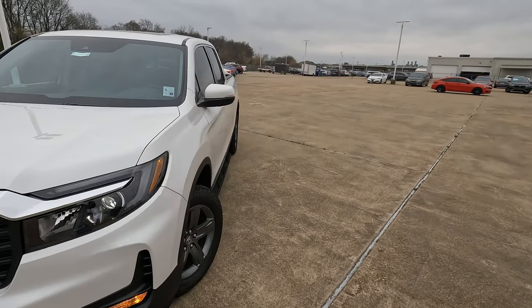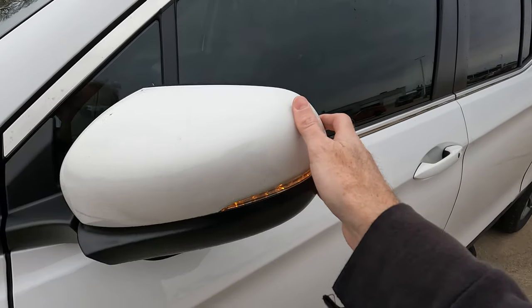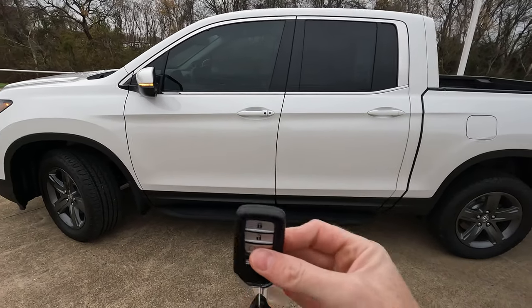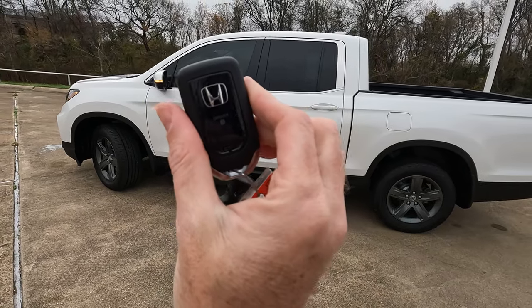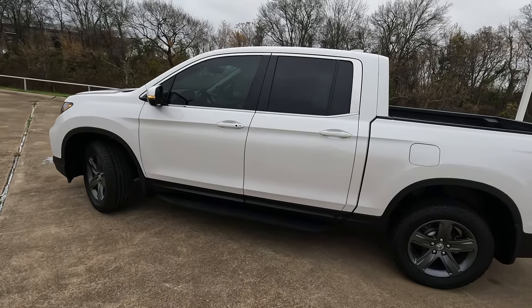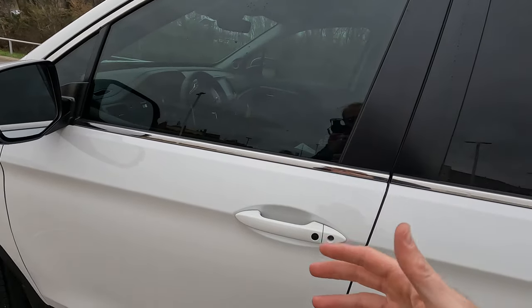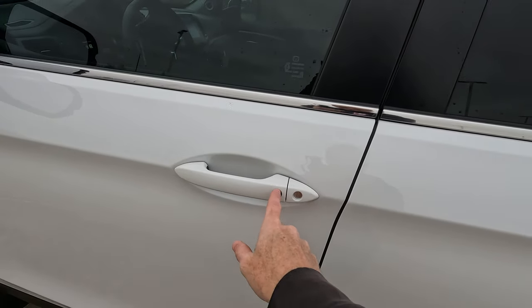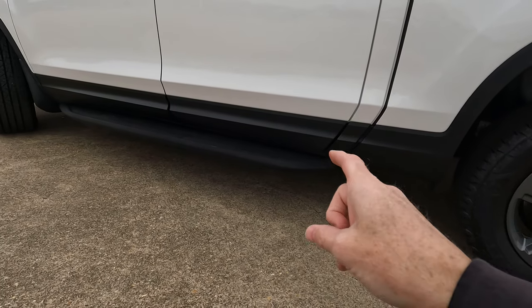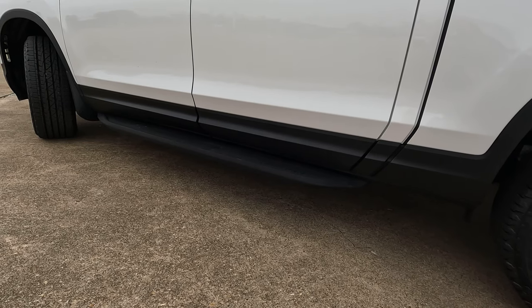Honda gives it that, and we're going to have the power adjustable heated but manually folding side view mirrors, with turn signal indicators built in. You do have a remote start — not too big of a remote, so it's not going to be uncomfortable in your pocket. You have the smart key with the walk-away feature, and a side step that's more for cosmetic purposes.